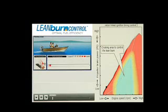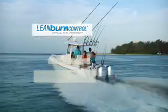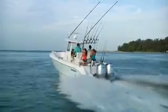Lean Burn Control adjusts the air-fuel mix for optimal fuel economy. Sensors located in the exhaust manifold measure the amount of oxygen in the exhaust and communicate that data back to the engine control module, thus allowing combustion to operate on a leaner air-fuel mixture at cruising speeds.